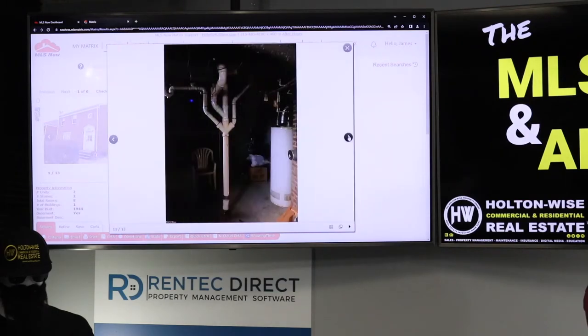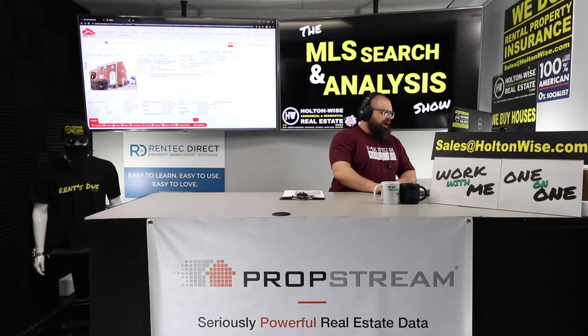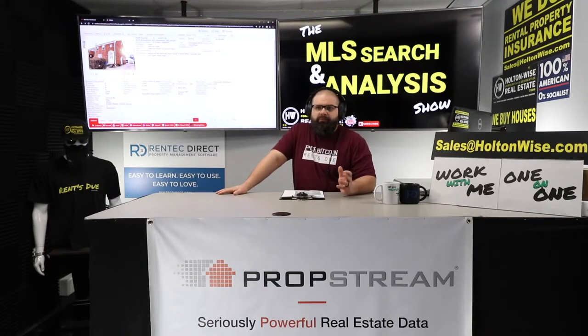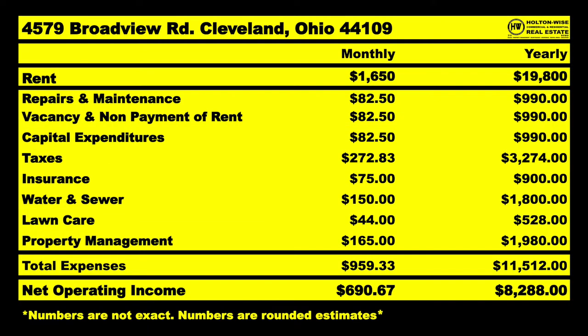We've got two tenants in here, both paying below-market rent. The electric panels were updated in 2022 — that's good — but the rents are only $675 and $600, which may have been fine ten years ago, but today these are $825-a-month units. Long-term, you're looking at $1,650 in rent, $19,800 scheduled annually. After factoring in fixed and variable expense estimates, I anticipate long-term you pulling down about $8,300 a year.